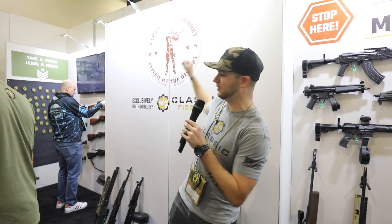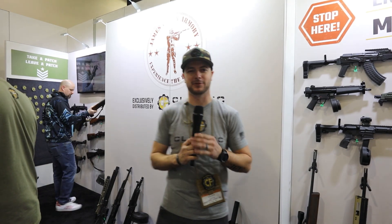We are back from range day — it is the first day of SHOT Show here, and we're at a booth with James River Armory and Classic Firearms.